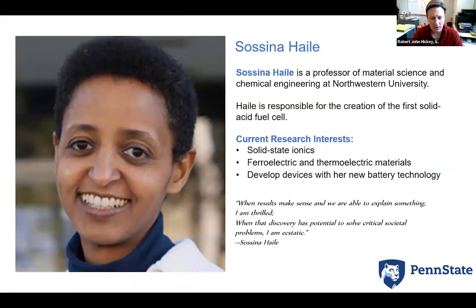Our next speaker is Ifan Xu. Hello, everyone.